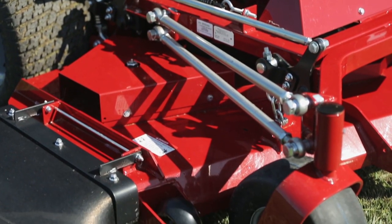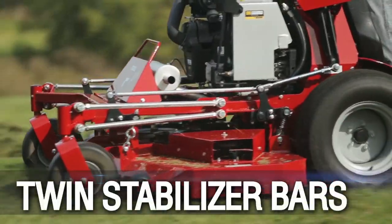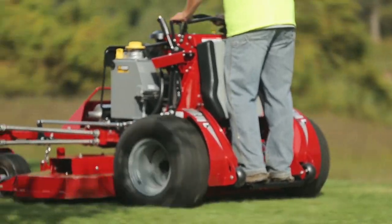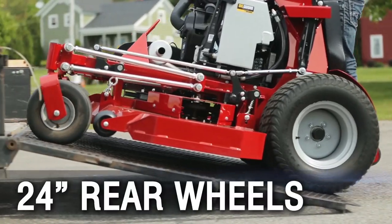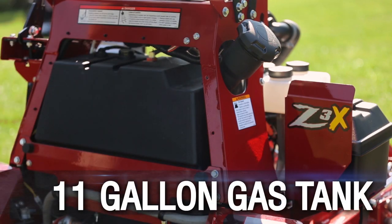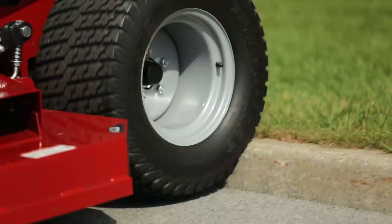The Ferris SRS Z3X is designed with a pivoting front axle with twin stabilizer bars that ensure the mower deck follows every ground contour. Combine that with 24-inch rear wheels and a center-mounted 11-gallon gas tank and you have the traction you need regardless of terrain or obstacles.